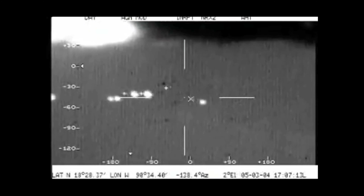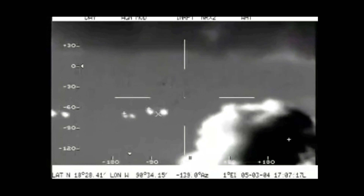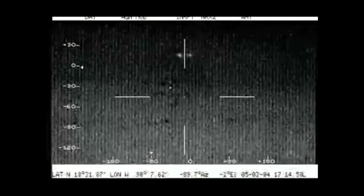You can see it went from looking like three in a row to actually four, because another one just appeared or split from the others.